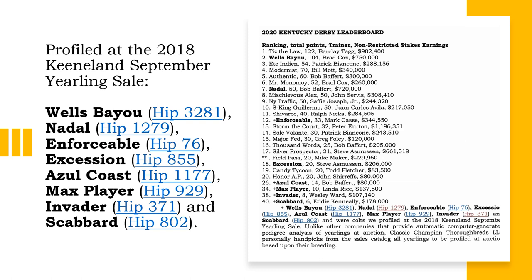In the upcoming Arkansas Derby on May 2nd, a total of 99 horses are nominated to run, and of those 99 nominations, 15 were profiled as yearlings at auction by Classic Champion Thoroughbreds LLC.